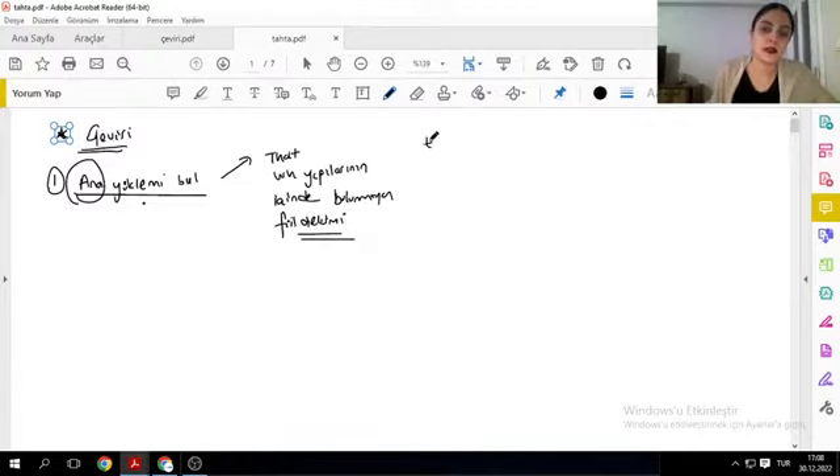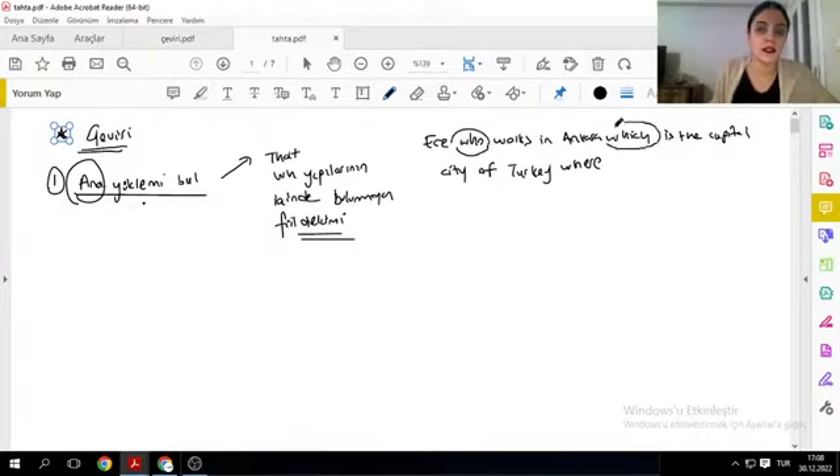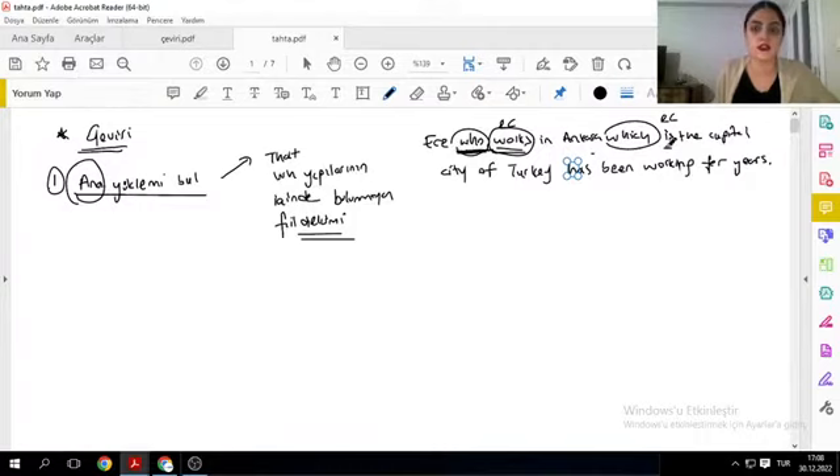Mesela 'Ece' deyip 'who' ile açıyoruz — Ankara'da çalışan Ece. 'Ankara' deyip 'which' ile açıyoruz — Türkiye'nin başkent şehri olan Ankara. Şu who'ların, which'lerin, where'lerin içinde bulunan bu fiiller benim relative clause fiillerim oluyor; bunlar senin ana yüklemin değil. Bunlardan sonra gelen 'has been working' gibi çekimli fiil ana yüklem olacak: 'Ece yıllardır çalışıyor.'